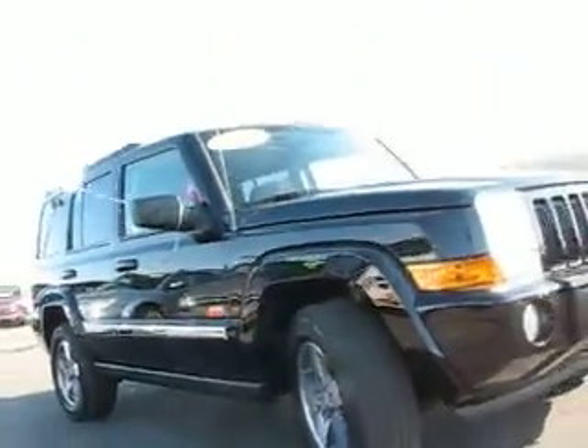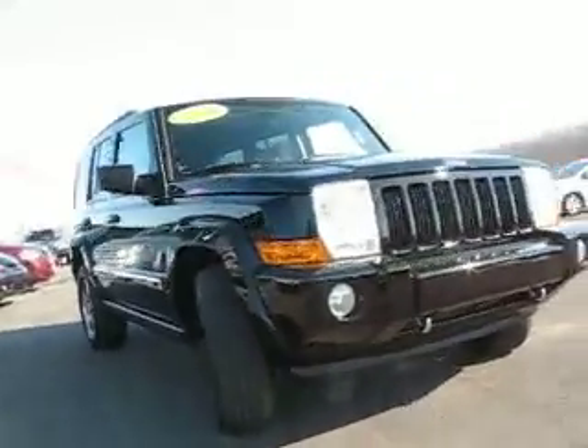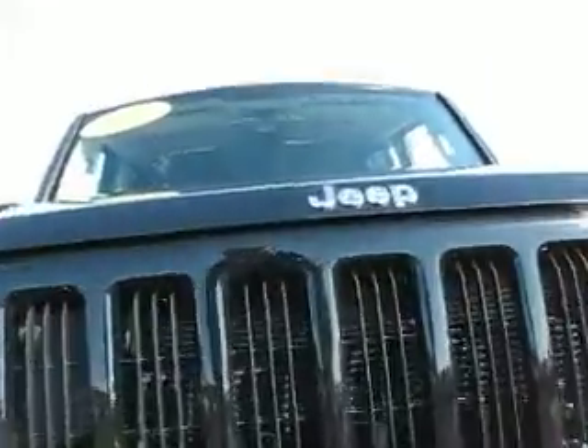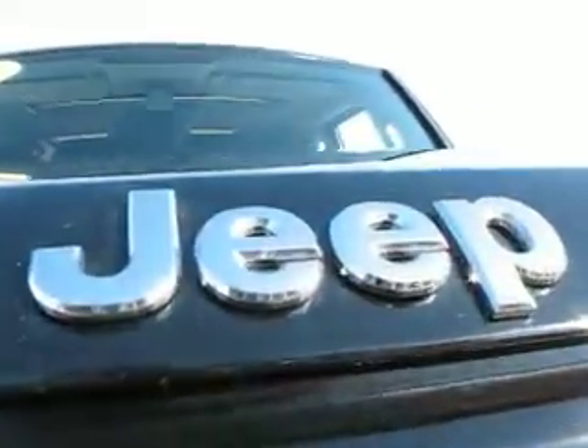If you're looking for more SUV solutions, financing for good and bad credit, dial us up at www.419cars.com. Come and see why Jeep says there's only one.